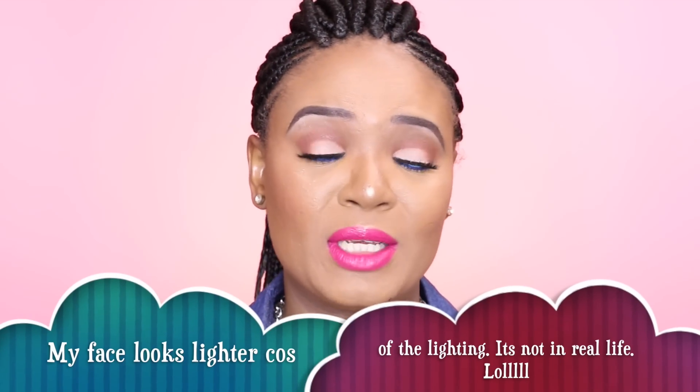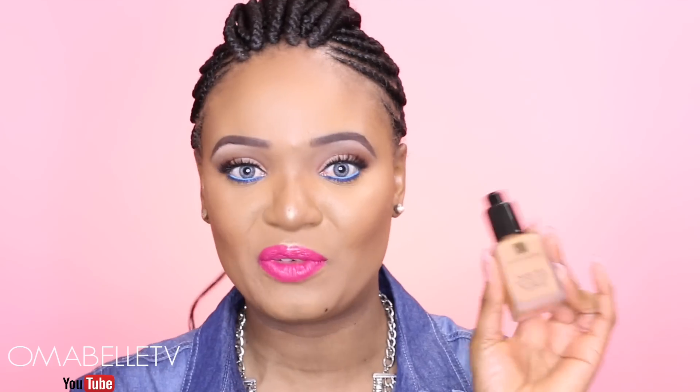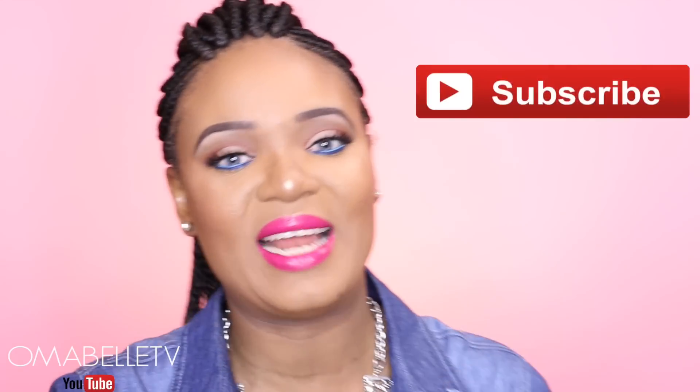This is how I achieve my full coverage flawless foundation routine. This routine will be so perfect for people with acne, dark spots, hyperpigmentation, and oily skin. I'm really loving this foundation — it gives a very nice full coverage matte finish. I hope you all enjoyed this video; if you did, don't forget to share it and hit that like button. If you haven't subscribed already, definitely hit the subscribe button, and I'll see you all very soon.